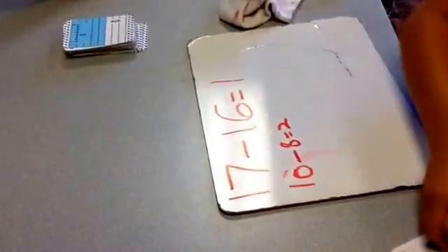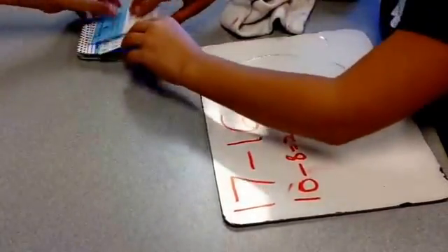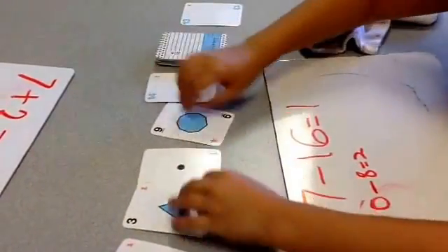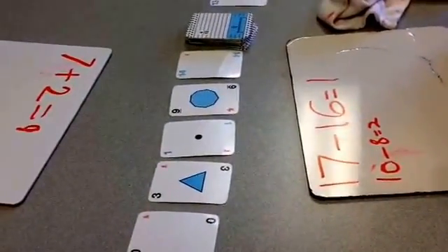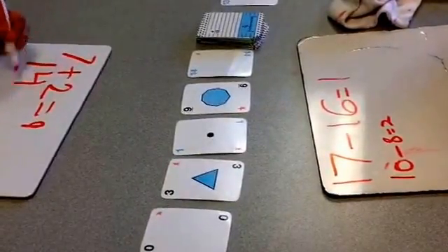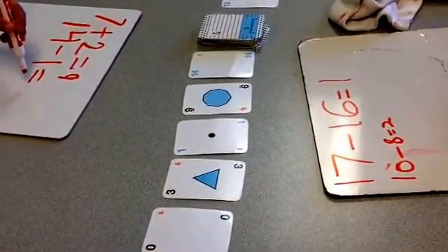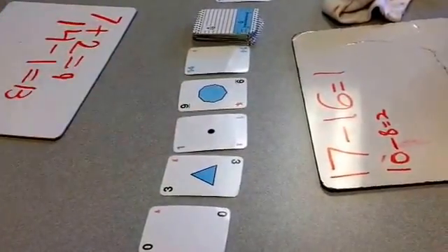All right, time to get five new cards and a new target number. Zero, three, one, nine, and fourteen. All right, what's a way to get thirteen? Can we make thirteen? Fourteen minus one — that equals thirteen. Very good.